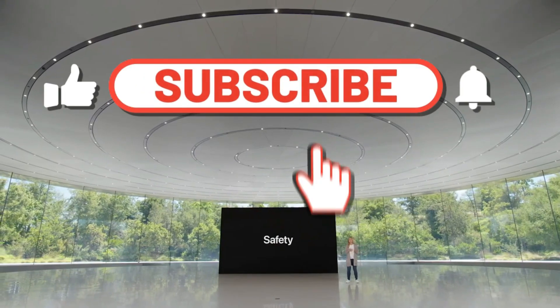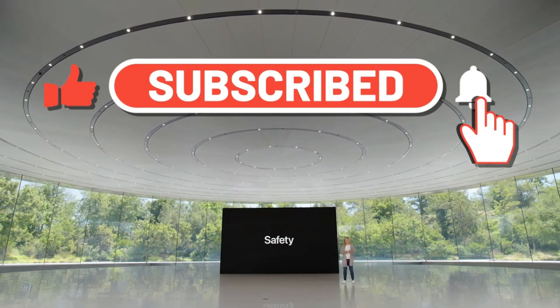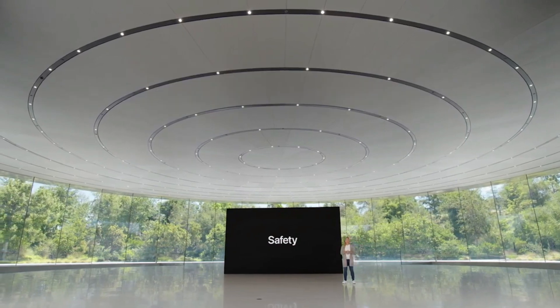Safety features on Apple Watch, like fall detection and emergency SOS, have helped save lives. There's another emergency situation you never want to find yourself in, and that's a car crash.